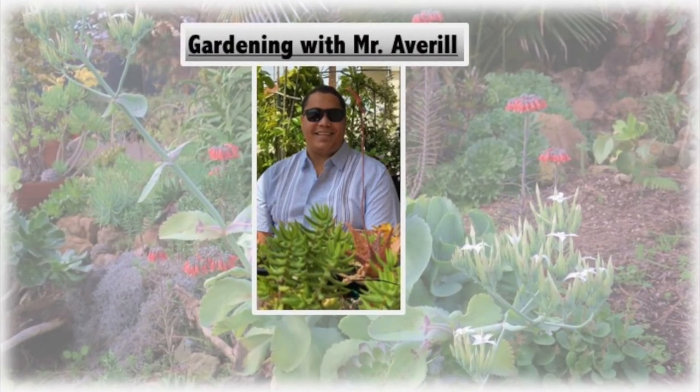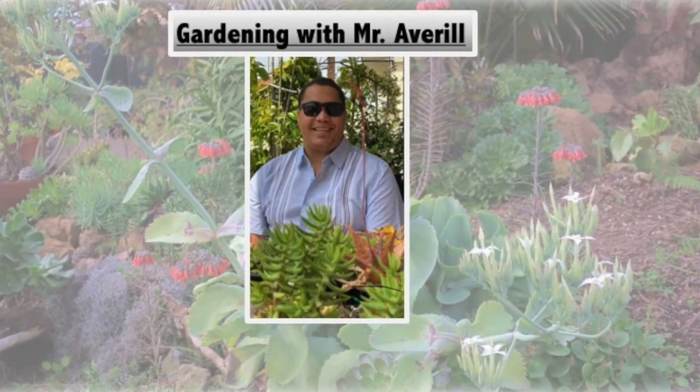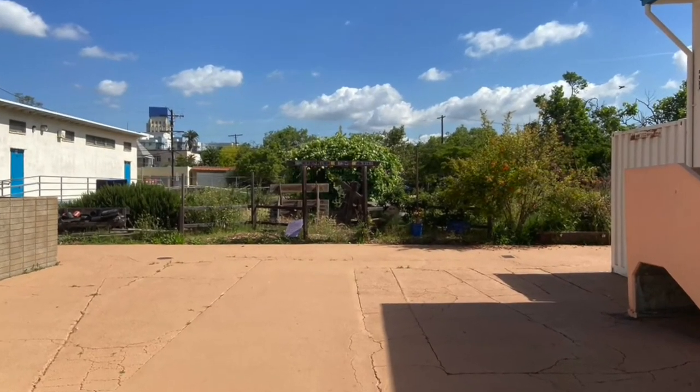Hello Garden School Foundation families. This is garden educator Averill Wicklund with a video coming from Wilshire Crest Elementary, showing what our garden looked like when we were in quarantine and what we've done since. Enjoy!